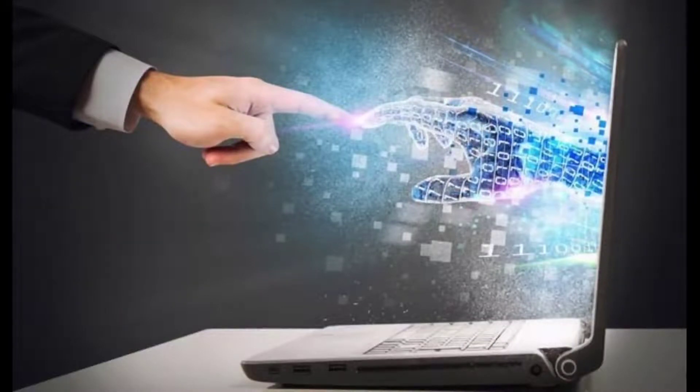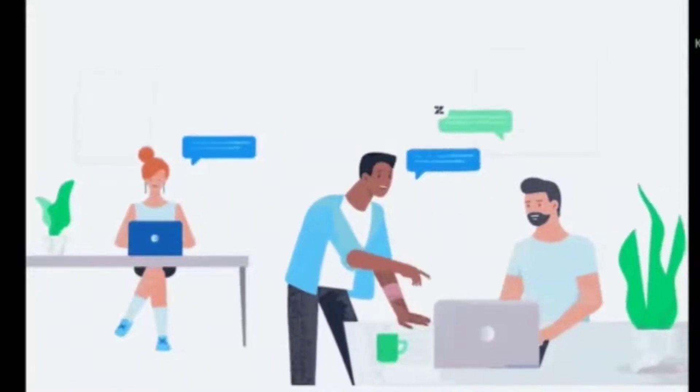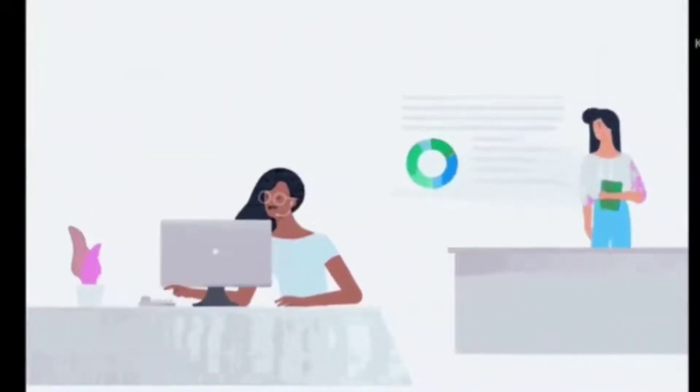Computer learning programs give students the opportunity to expand their horizons and learn skills they would not have the opportunity to acquire in the traditional classroom. Computer proficiency is increasingly indispensable in every job sector.